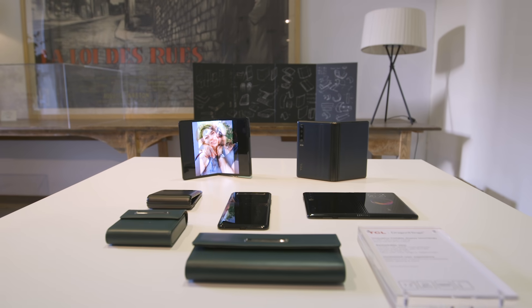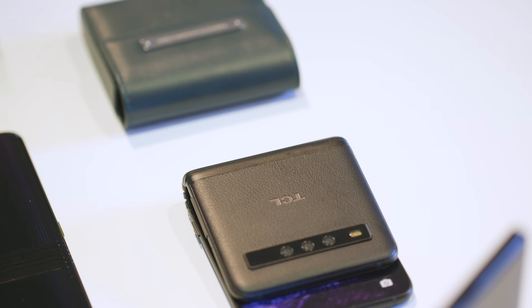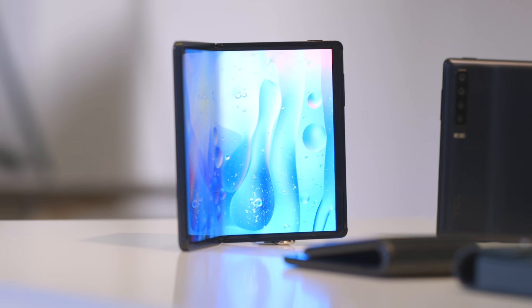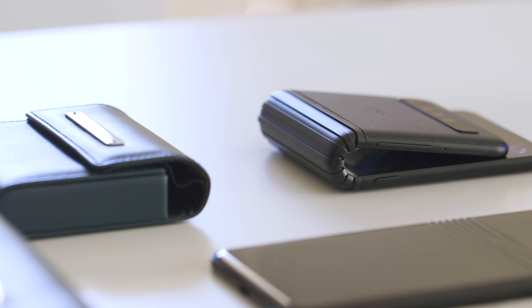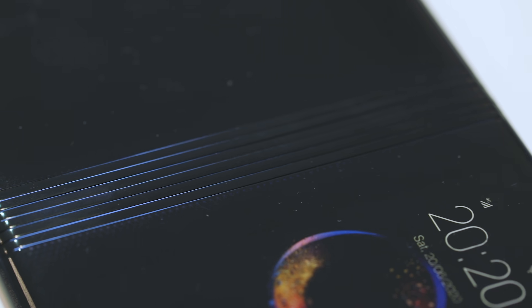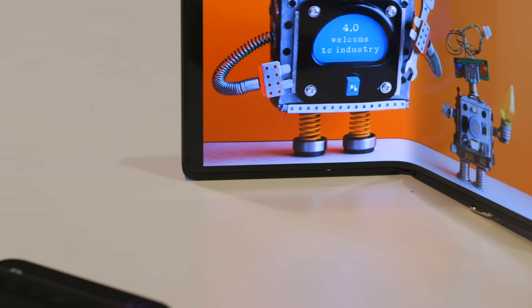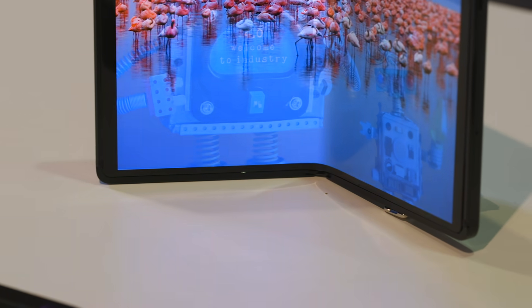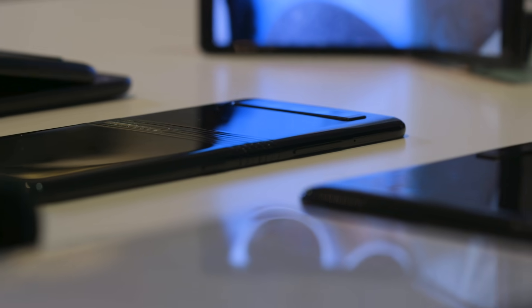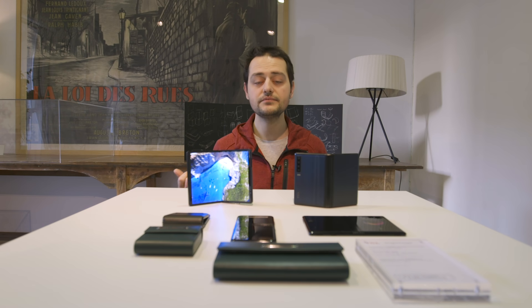We have five different devices in front of us and they're very different. One is a 7.2-inch foldable. One is a phone that seems to fold inwards like a wallet. Another is rather like a smaller Galaxy Fold, which has a display on the outside as well as the foldable display on the inside. TCL says this is headed to a 2020 retail device, hopefully. I'm not really sure how that's going to fit under the Alcatel, BlackBerry, or Palm names.